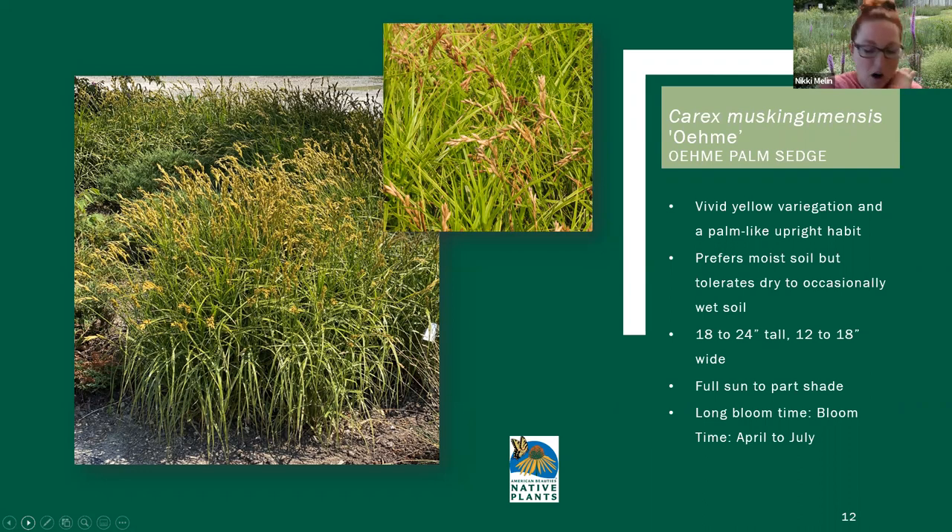On to Carex OM, which is actually a variety of the native species — a selection. If you're a native purist, maybe look away for a minute, but we do sell both varieties and straight species. American Beauty's Native Plants is a national native plant program that sells both straight species and selected varieties. This is one that we have in the American Beauty's Native Plant line. It's a really great landscape plant. How it differs from the straight species is that it's a little bit shorter and more compact.